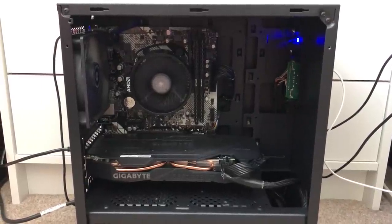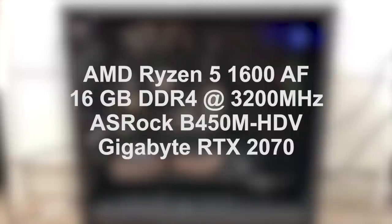Spec-wise, my Ryzen 5 1600 AF is paired with 16 gigs of 3200 megahertz memory, an RTX 2070, and a cheap ASRock B450M HDV board.